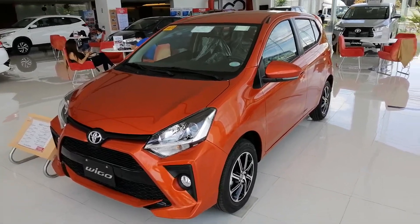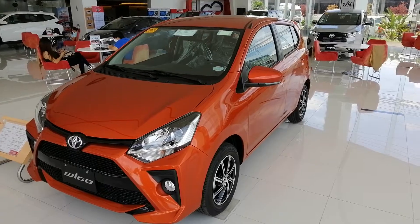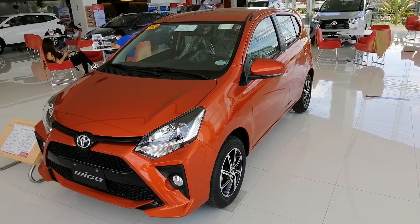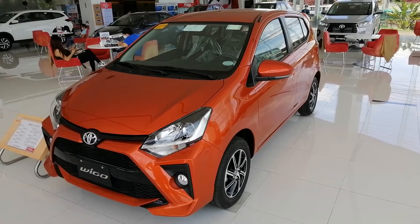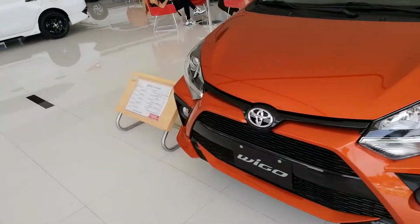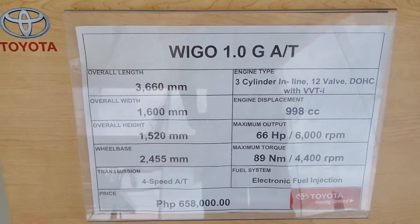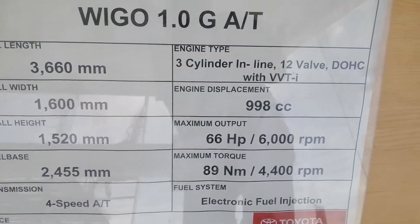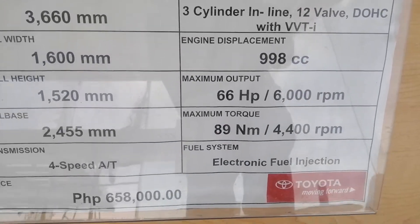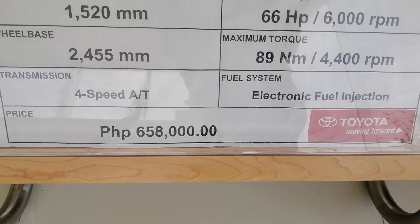We're here at your local Toyota dealer. I'm using the same cell phone, so hopefully the sound comes out okay. We're reviewing the Toyota Wego and let's look at the specs — it's a Wego 1.0 G automatic, four-speed automatic, three-cylinder, 998cc. There are motorcycles with bigger engines than this, but what you're getting it for is the price: about 658,000. Let's do a walk around.